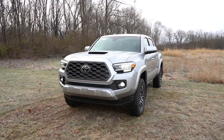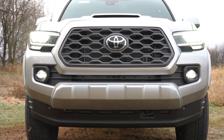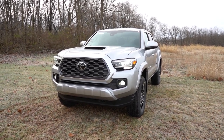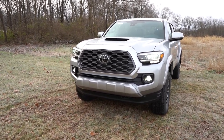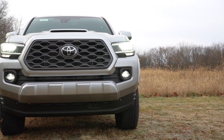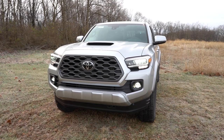Let me touch on the changes for 2023 — there is a chrome package available, led by 18-inch chrome alloy wheels. There is a Solar Octane color available for the TRD Pro, and smart key operation has been added to the V6 SR5 model. That pretty much rounds out the changes for the 2023 model year. Up front, the grille differs amongst trim levels. Projector beam halogen headlights come standard, but LED reflector headlights are available — like we have today on our TRD Sport trim level. Daytime running lights come standard on all trim levels, as does the automatic high beams feature.